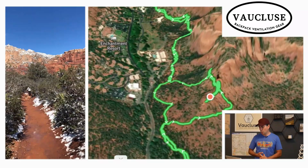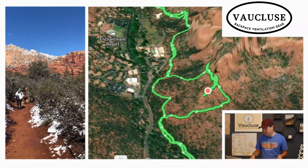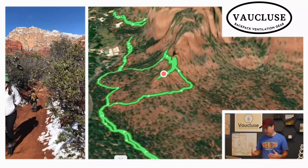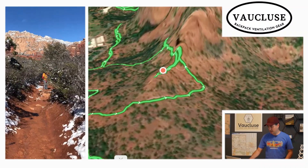We are headed north on the Boynton Canyon Trail towards Boynton Canyon. The official U.S. Forest Service trail can be found at the link below. If you want more information about where I'm taking you, you can find it there.